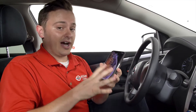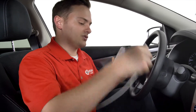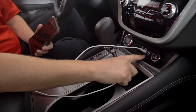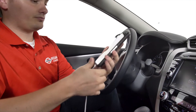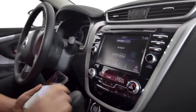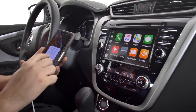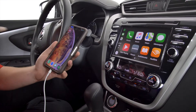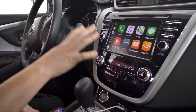What you simply need to make Apple CarPlay work is an iPhone and your lightning cable. Once your lightning cable is plugged into the USB port, all you have to do is plug it into your phone, unlock your phone, and you will see a screen come up asking you to allow the car to connect to your phone. Once you hit allow, you'll be able to access all your major apps.